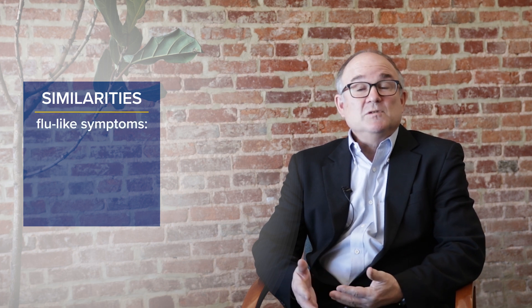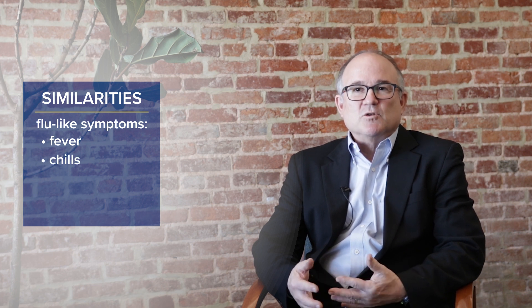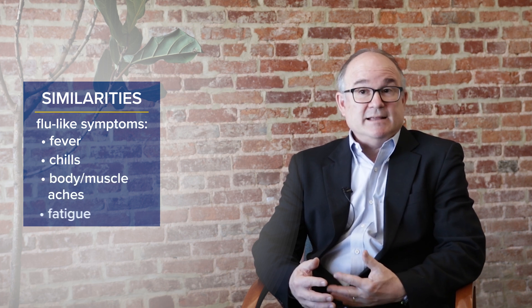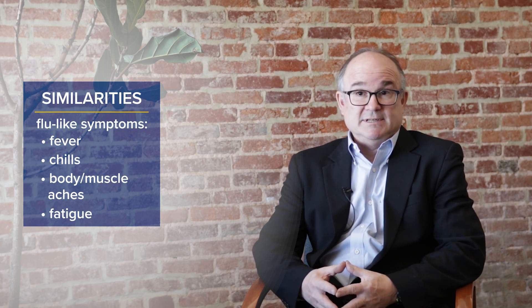Lyme disease and COVID-19 can have similar symptoms, but there are some important things that distinguish them as well. The similarities include presenting with symptoms that we sometimes call flu-like symptoms, which are fever, chills, and generalized muscle aches and pains. Those flu-like symptoms are actually common to both COVID and Lyme disease.